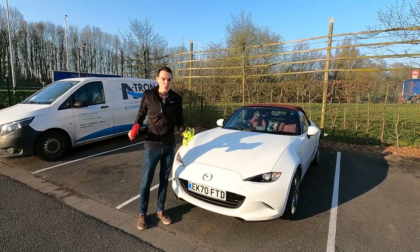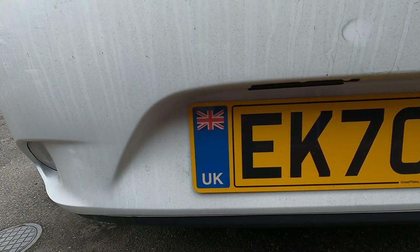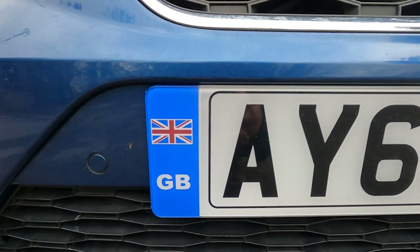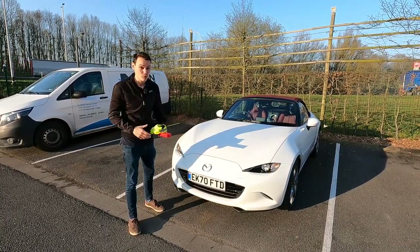The GB sticker is no longer acceptable. You need a UK sticker, or it needs to say UK on your number plate with the Union Jack. If it's a GB on the number plate with the Union Jack that's not acceptable, and neither is GB with the European Union flag — the stars in a circle. You can't have that either if you're from the UK.